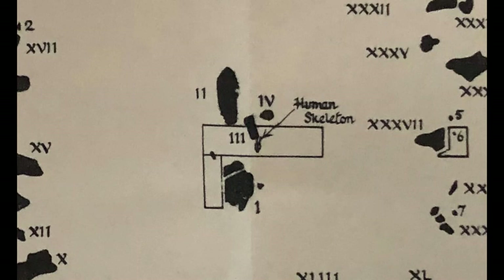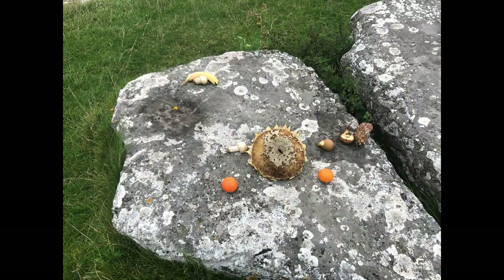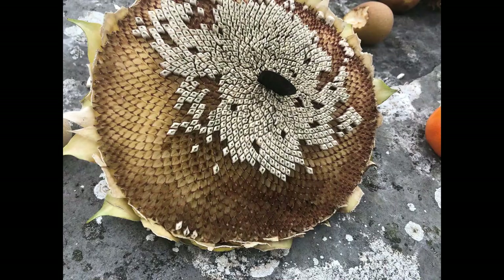There are four stones in the centre of the circle called a cove. There are your usual paper and offerings on them - a sunflower with a plectrum stuck in the centre, which is very cool.